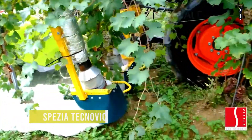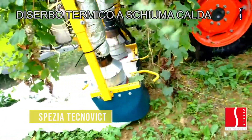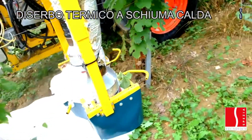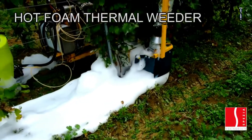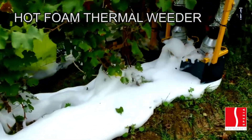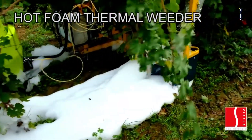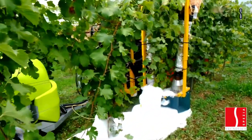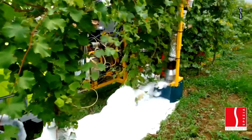Spezia Technovect designs and manufactures precision agriculture machines for vines to help with vine growing work and improve grape quality. This hot foam thermal weeder, the Shumon, is the latest promising project for more environmentally friendly agriculture. The machine generates hot foam of above 70 degrees Celsius, ensuring the denaturation of the proteins in the grass blades.